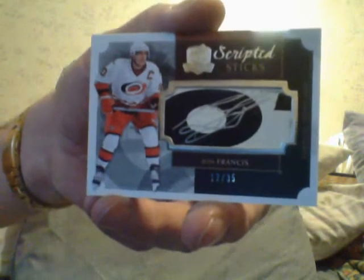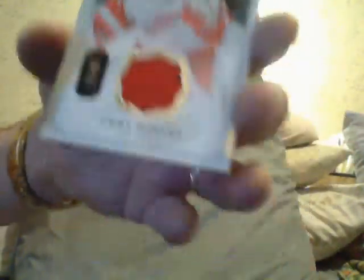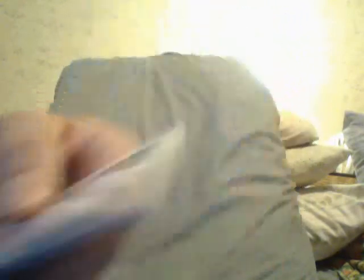Next card is a Scripted Sticks - a game-used stick of Ron Francis with a Ron Francis autograph. He was a great goal scorer. Then I got a Jersey card, the 25 of Jimmy Howard. They got the base cards, and then they got the Jersey cards, then they got the Jersey autograph base cards.